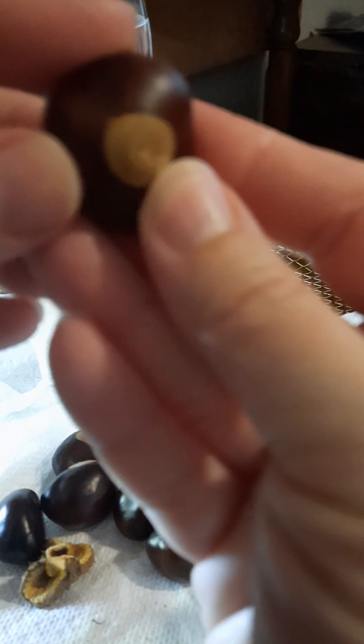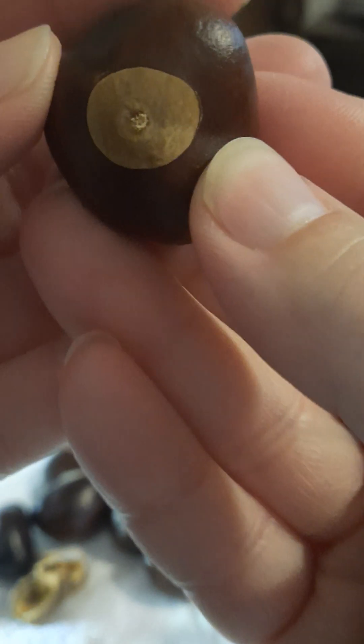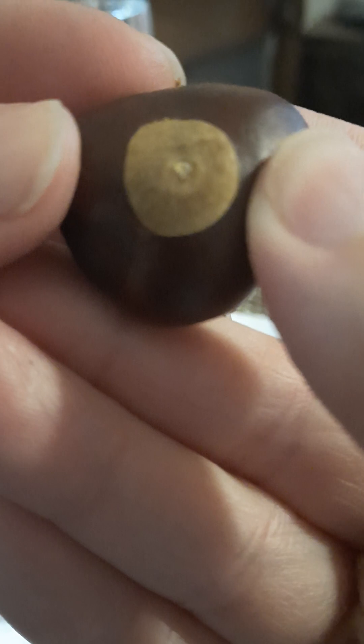Anyway, I just thought I'd share this with you because stuff like this is interesting to me. I just love nature — the way God put stuff together is so awesome.